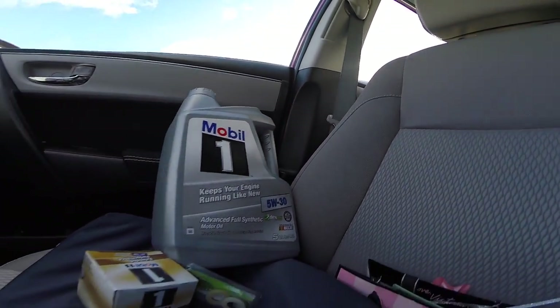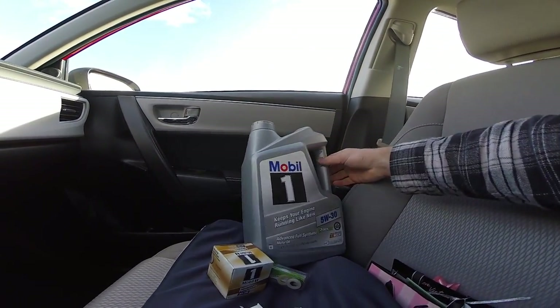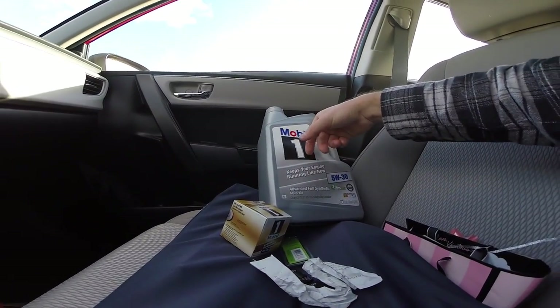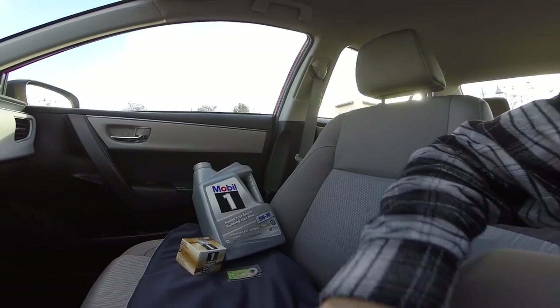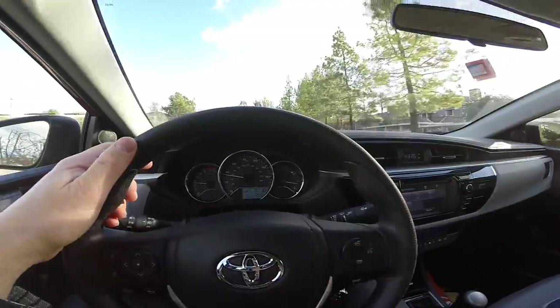Look at what we got — some Mobil 1 products here. I usually get the Pennzoil Platinum but they were sold out, so I went with the Mobil 1. They had a sale — a little deal if you bought an oil filter to go along with it. Also decided to get some NOS for the car. It should have some get up and go after that. Let's get it!